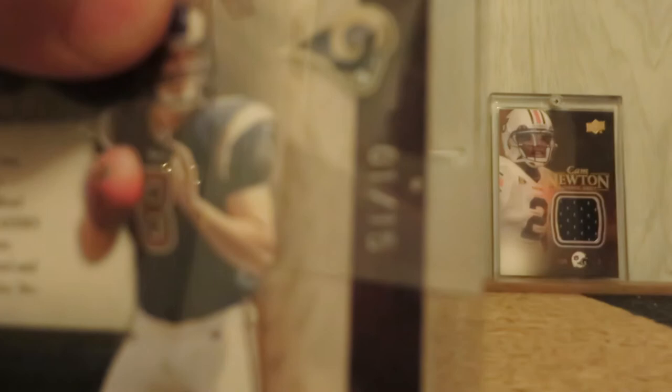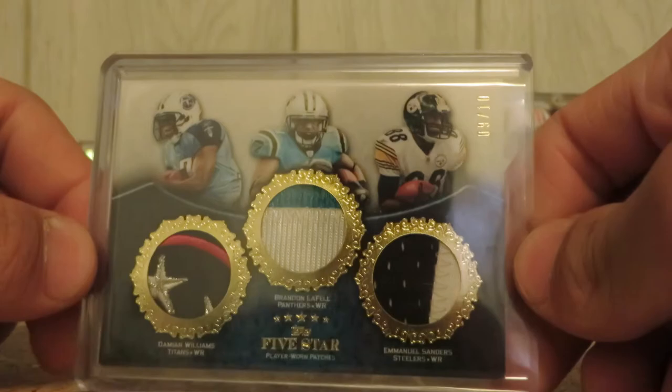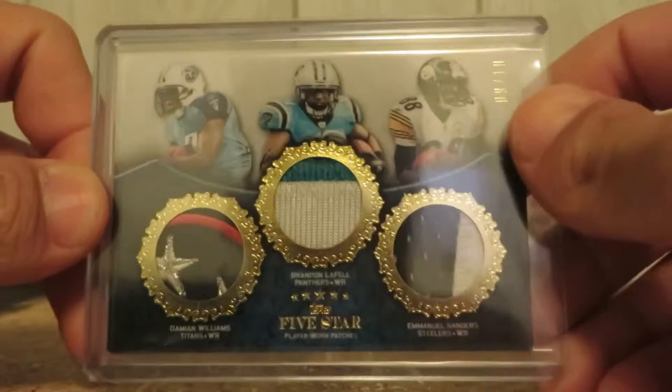eBay 2 of 1. Damian Williams, Brandon LaFell, Emmanuel Sanders — triple patch, three-color logo, really really sick. Three color, little bit of black on the top, and two color. Triple patch, out of 10.